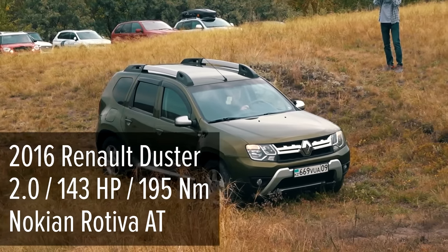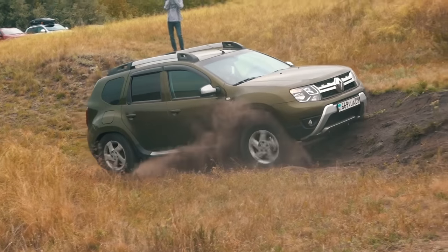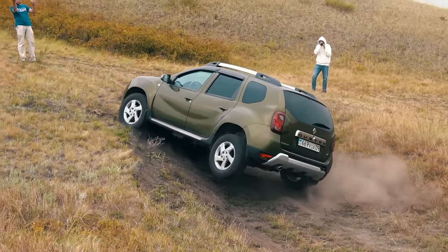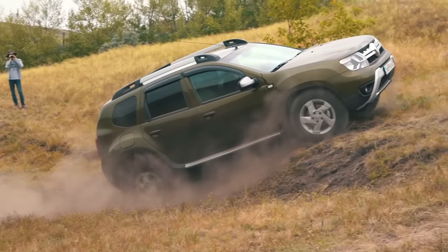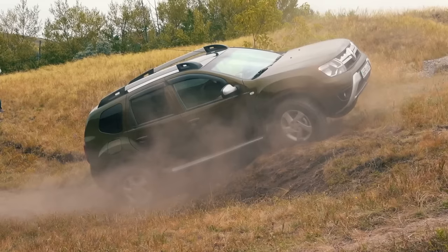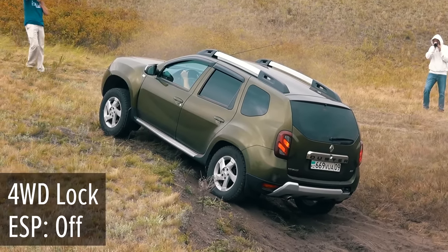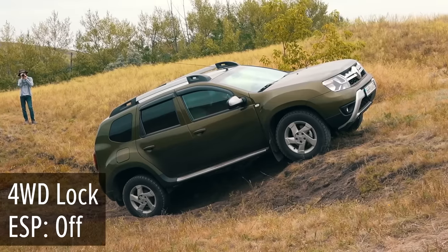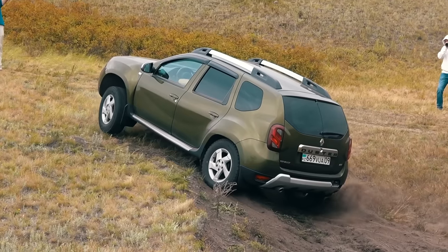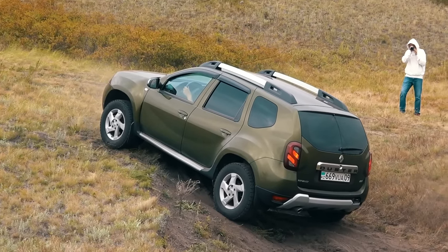The next participant is the Renault Duster with a 2.0-litre gasoline engine and a manual transmission. The rear-left wheel is visibly slowing down — the traction control system in action. But the Duster can't climb further; its front-left wheel is up in the air and the rear-right has no grip. The interaxle clutch is locked and the ESP is off, but nothing has changed — the car is in the same position.